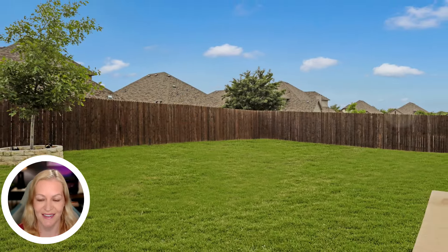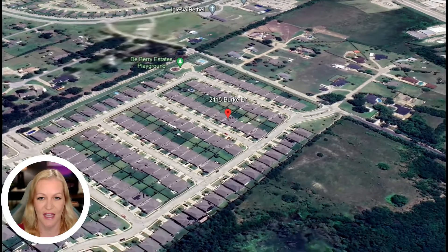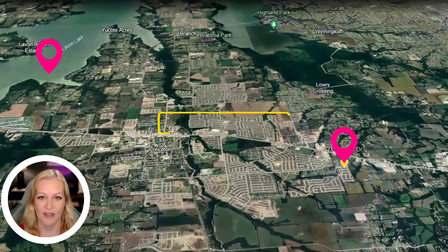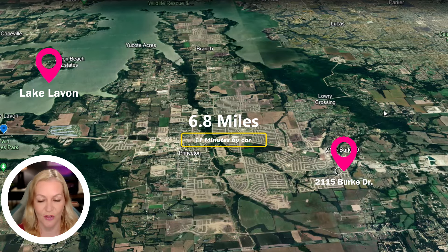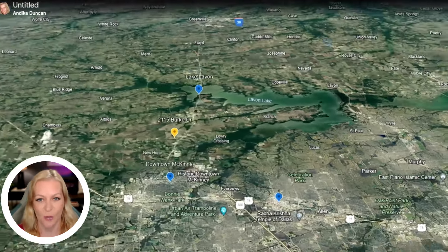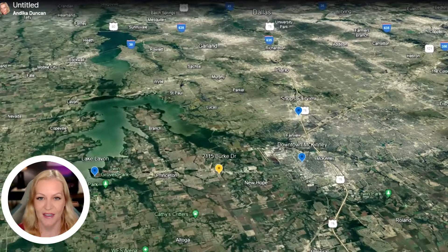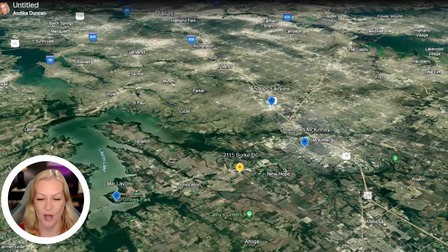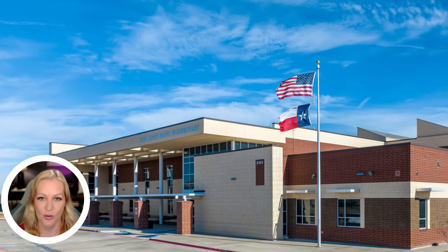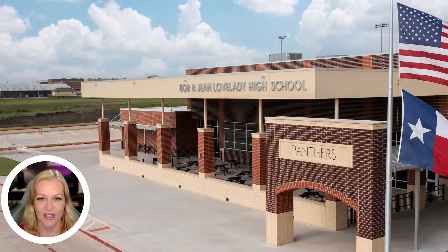Situated in a prime area, 2115 Burke Drive offers convenient access to a variety of local attractions and amenities. Just a short drive away, you'll find beautiful Lake Lavon, perfect for boating, fishing, and outdoor recreation. Highway 75 is easily accessible, just 7 minutes away, providing a quick route to nearby cities. The vibrant cities of McKinney and Fairview offer a wealth of shopping and dining options, from high-end boutiques to gourmet restaurants. The home is also close to top-rated schools in Princeton ISD, ensuring quality education for your family.